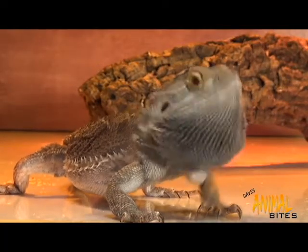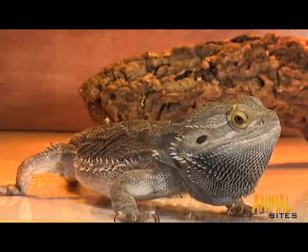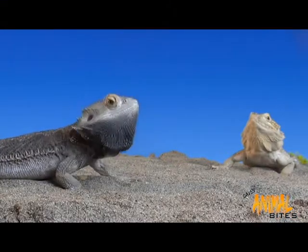That head bobbing means he's serious. The spikes become very hard and if bitten by an attacker will actually break the perpetrator's skin.